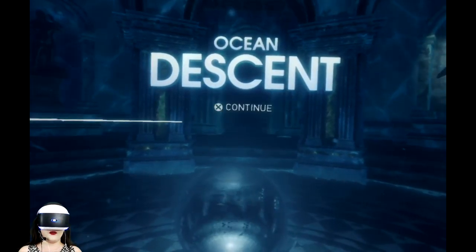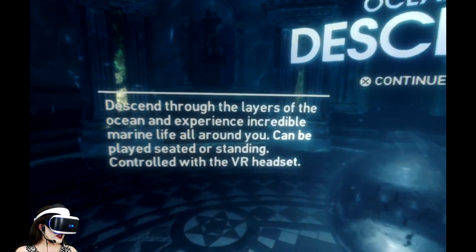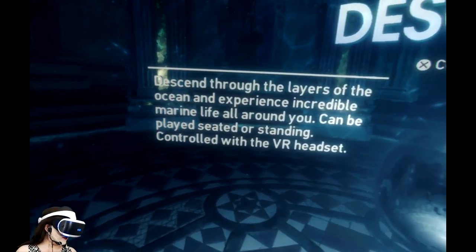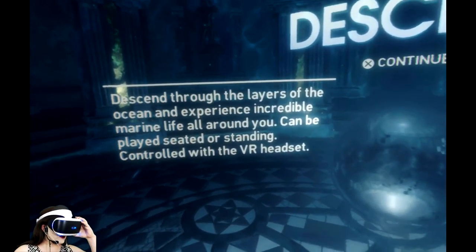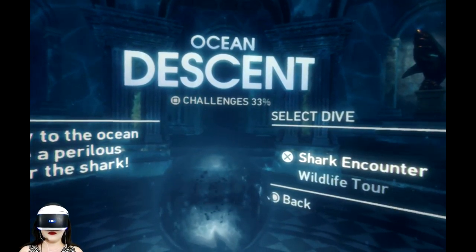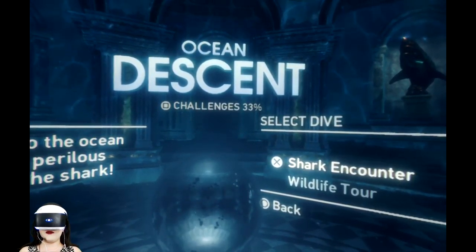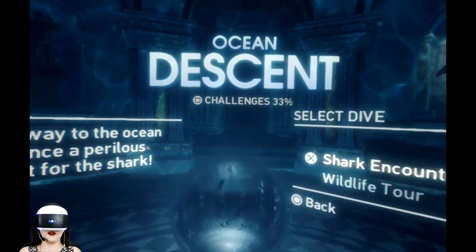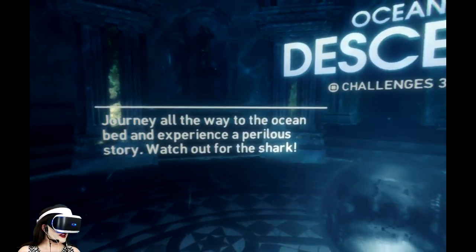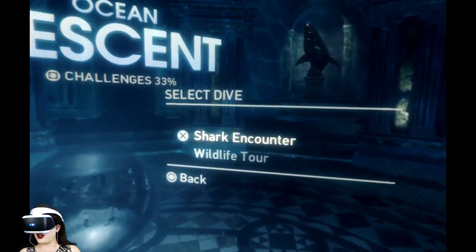So if I hit learn more, it says: 'Descend through the layers of the ocean and experience incredible marine life all around you.' It can be played seated or standing. I will be playing it seated. It might be a bit more fun if it were standing since you're kind of in this cage — in real life you would probably be standing or floating. Journey all the way to the ocean bed, experience a perilous story, watch out for the shark.